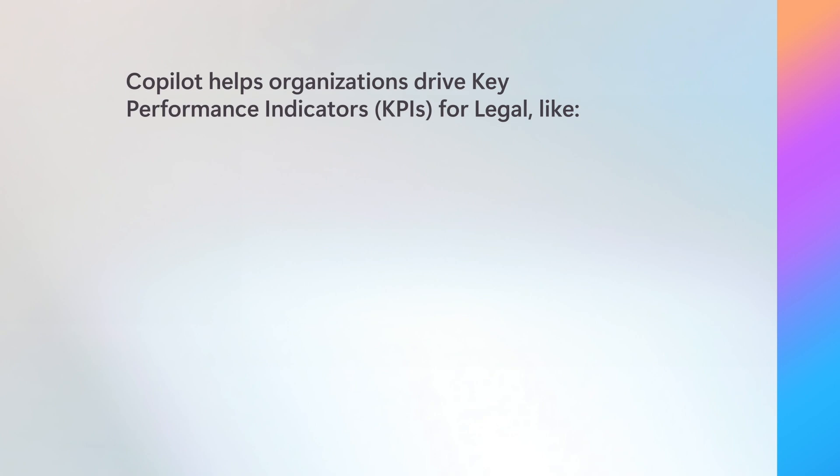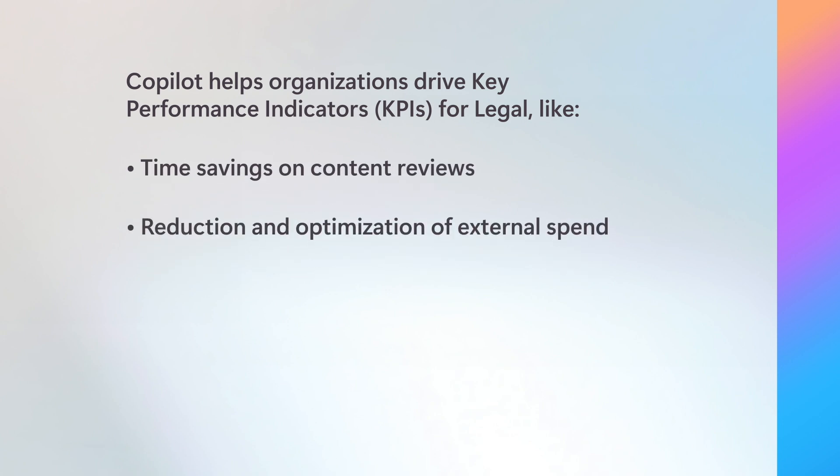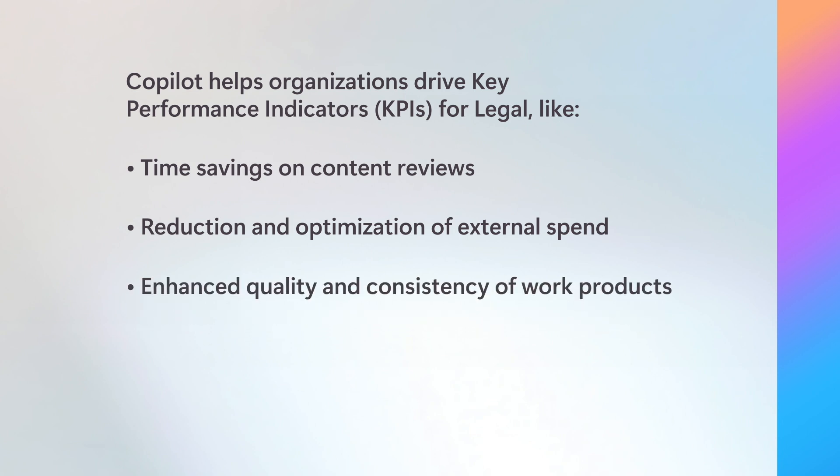Copilot provides an opportunity to enhance performance by impacting key performance indicators for the business. These KPIs include time savings on content reviews, reduction and optimization of external spend, and enhanced quality and consistency of work products. Copilot can also streamline transactional processes by increasing efficiency, understanding, and consistency of contract reviews. By impacting core business KPIs, Copilot empowers legal teams to drive growth and reduce overall costs while delivering excellent service to clients.